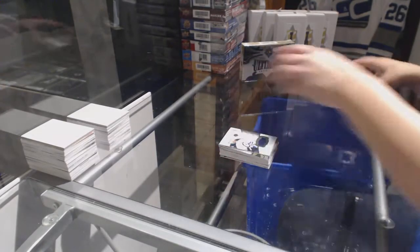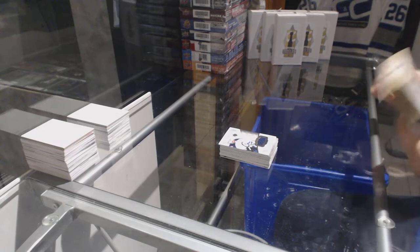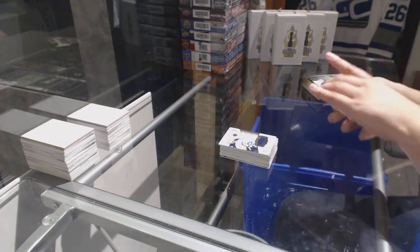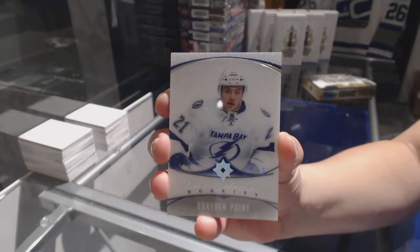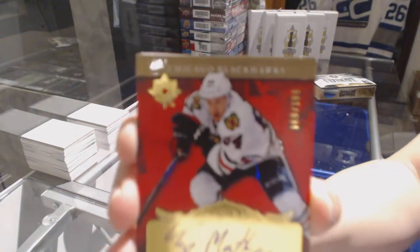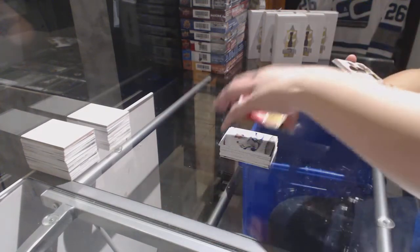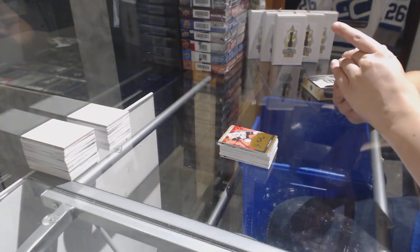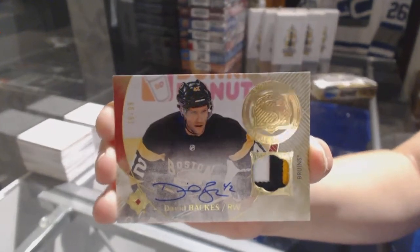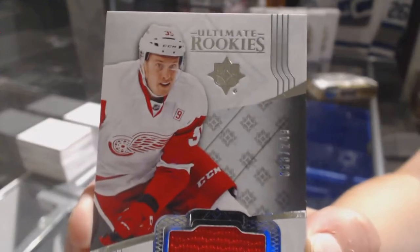All right guys, last box — mojo here. I think we need some mojo. Come on, Matthews! We've got an Ultimate introduction for the Tampa Bay Lightning, Brayden Point. We've got a retro rookie auto numbered to 199 for the Chicago Blackhawks, Tyler Motte. We've got a three-color Signature Laureates Patch Auto numbered to 99 for the Boston Bruins, David Backes. And we finish with an Ultimate rookie jersey numbered to 249 of Anthony Manta for the Detroit Red Wings.